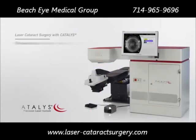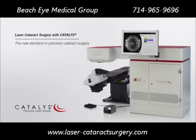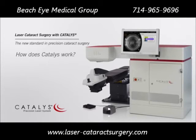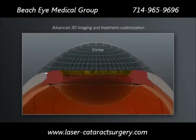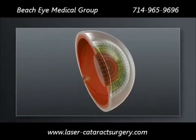Many of the steps of cataract surgery that are traditionally performed using hand-held tools can now be completed with a laser. Using the Catalyst Precision Laser System, your surgeon can provide you a comfortable, gentle, more accurate, and highly customized treatment. Every eye has a unique size and shape. Prior to treatment, Catalyst scans the eye, making a precise 3D map of relevant structures. This process enables your surgeon to create a highly customized treatment plan that is tailored to your eye.